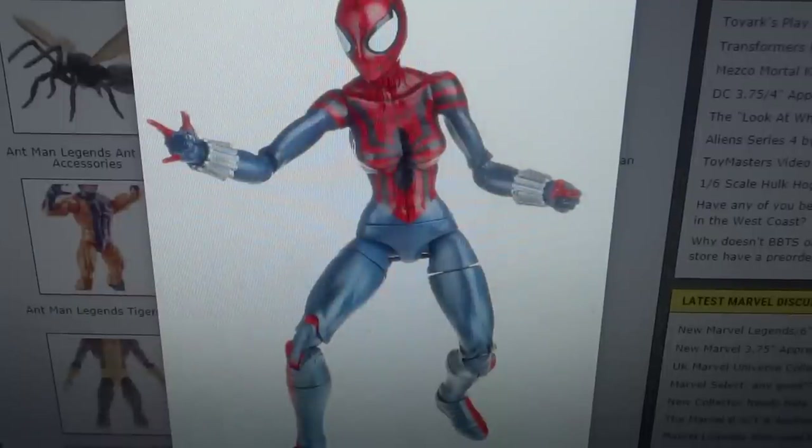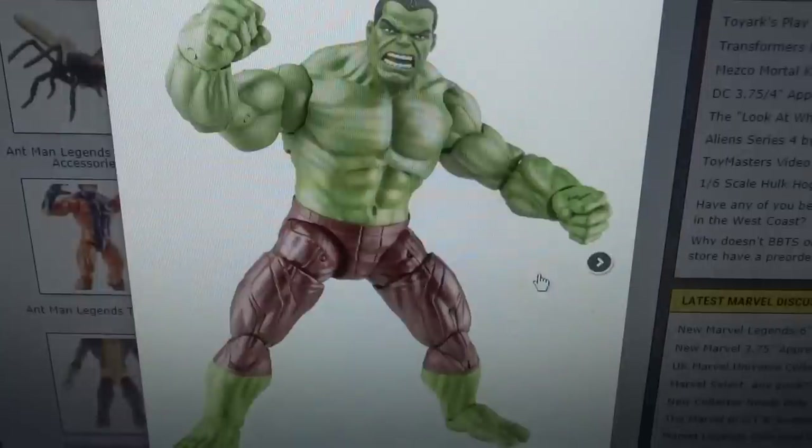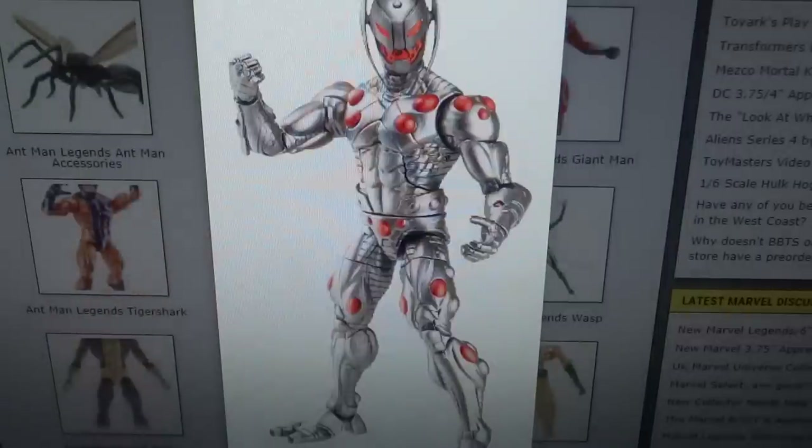We do get this one figure which I believe is from the Hobgoblin wave — not quite sure why the picture is mixed in here. They are also doing a three-pack, which I believe may be a Target exclusive though I'm not sure. We get a version of Hulk with short hair — not quite sure what version that is, nothing too interesting in my opinion. We also get an Ultron Sentry.